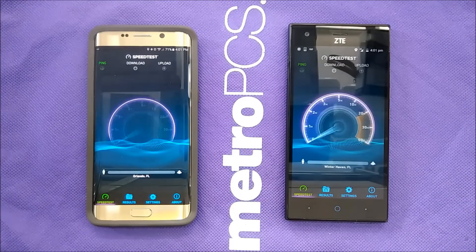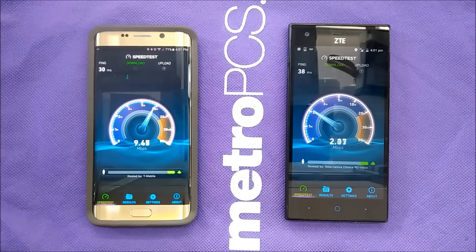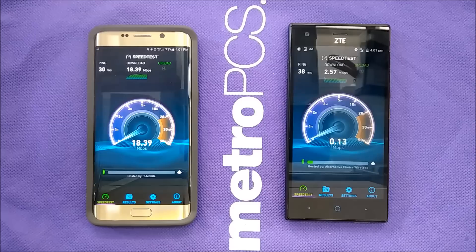As everybody knows, Sprint backs Boost Mobile and they're technically using CDMA for the LTE. T-Mobile has their own towers, while Boost is using the CDMA network.